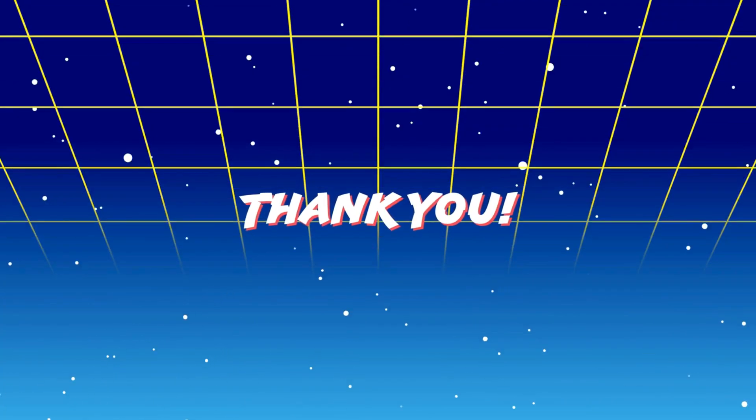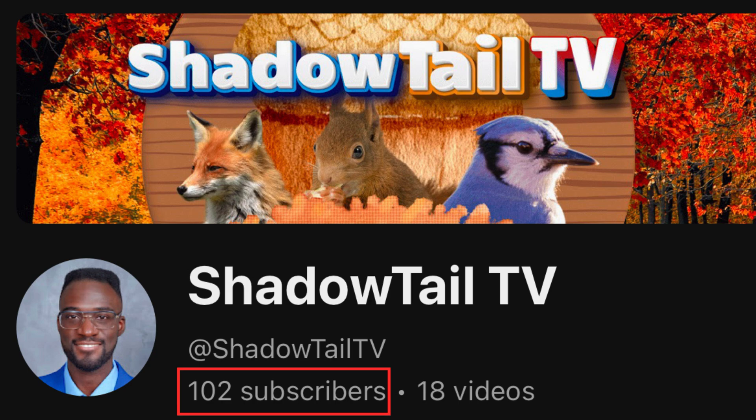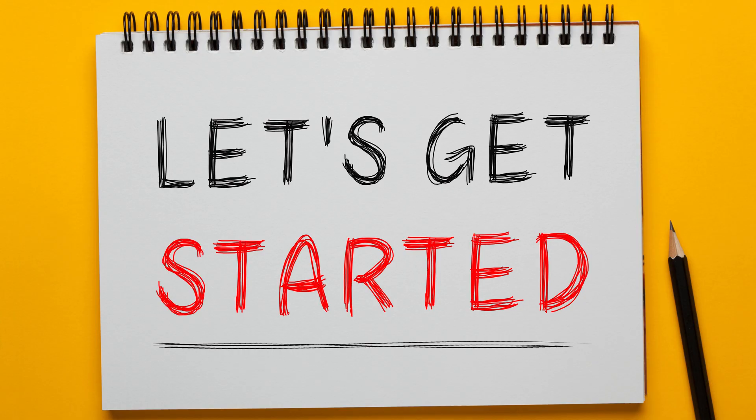Thank you so much for helping this small channel reach over a hundred subscribers. Your support means the world to me and I'm truly grateful that you have taken the time to watch my videos and liked them. This lets me know that you all want more Sheryltail TV and I'm happy to deliver on that. I'll keep making videos and making them better for you all. Now let's get back to the video.